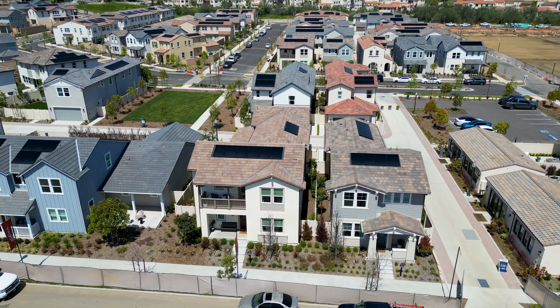Come join us at Del Sol by Shea Homes, where every day is an opportunity to live life to the fullest.